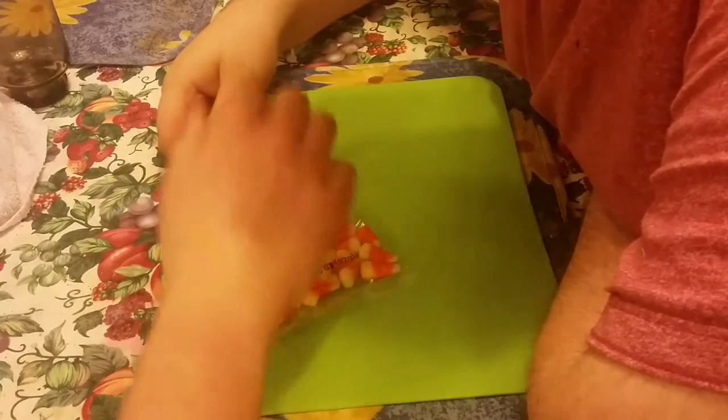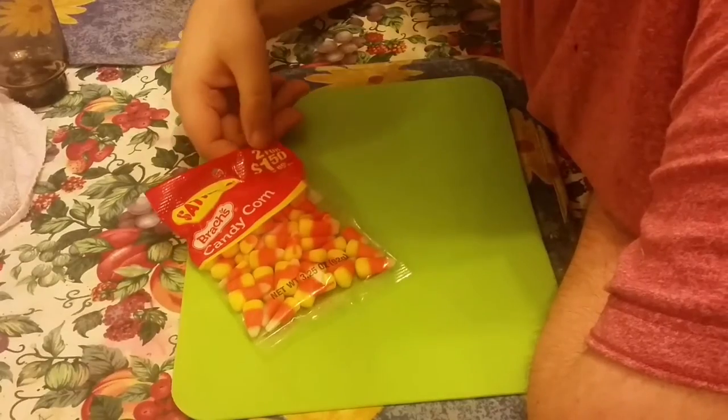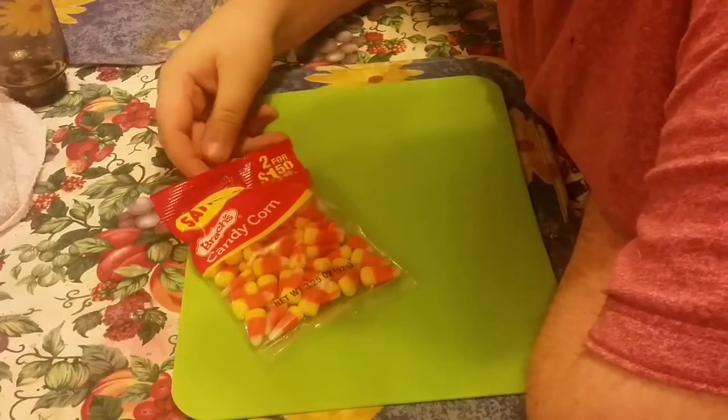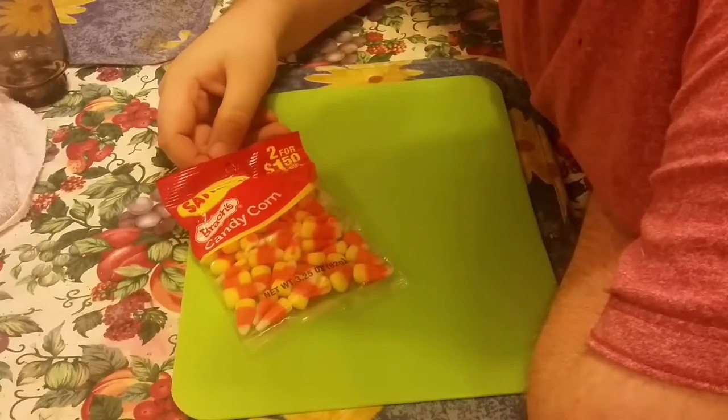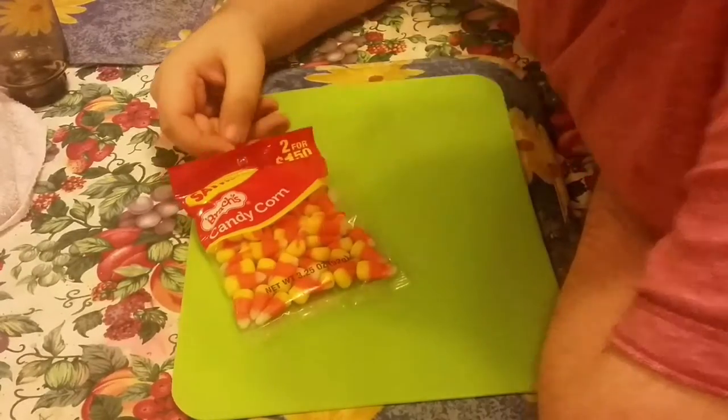I've seen these on the internet, it's like two for $1.50. That's quite new then. For £1.20 in this shop — I've seen them on the internet for £3.50 or £2.99.